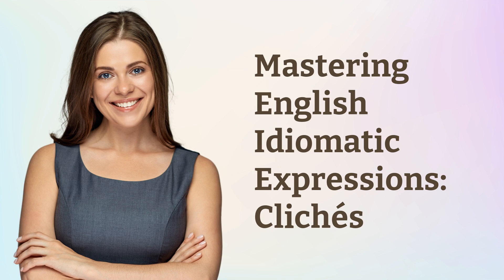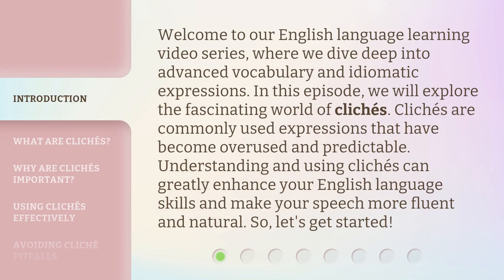Mastering English Idiomatic Expressions: Clichés. Welcome to our English language learning video series, where we dive deep into advanced vocabulary and idiomatic expressions. In this episode, we will explore the fascinating world of clichés.